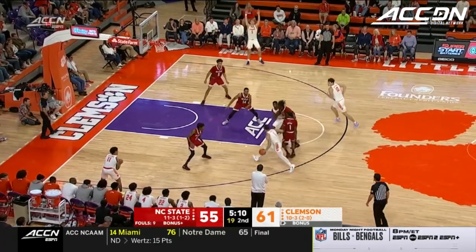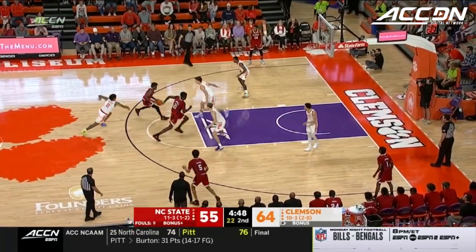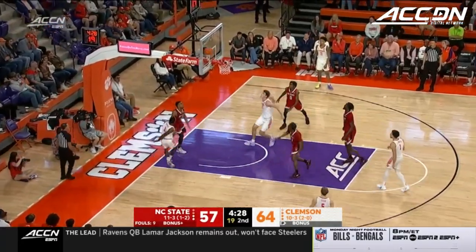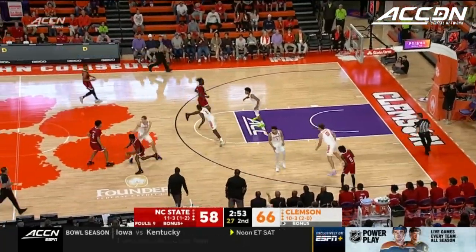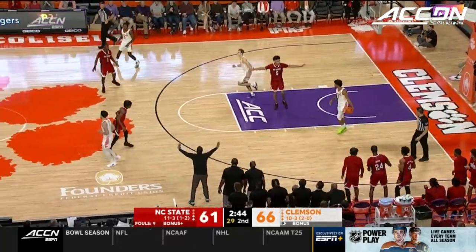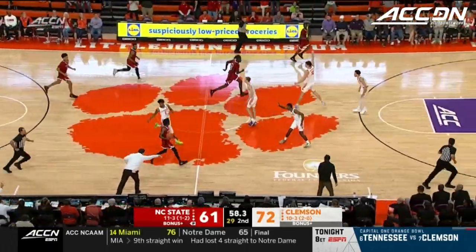Defense! Tyson out from deep — got it. Smith gets a screen, foul-line jumper, that's good. Here comes Terquavion Smith. To Clemson — you've got to really be tough right here. You've got to get in a stance, you've got to guard, and you've got to rebound. You can't give up that if you're NC State. Off to the Wolfpack — Middlebrooks did a good job of shadowing Terquavion Smith, and that's why he was late on the closeout to Casey Morsell. Down to seven. Dylan Hunter with a scoop layup — got it. An acrobatic layup from Dylan Hunter.